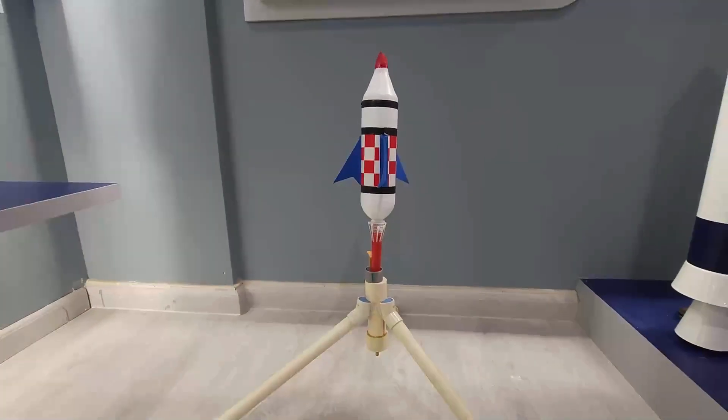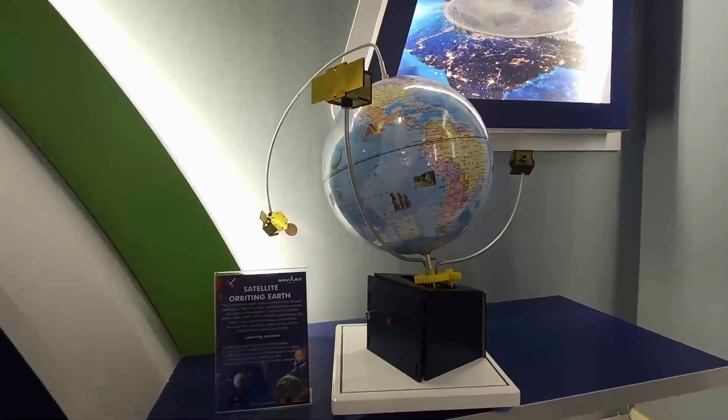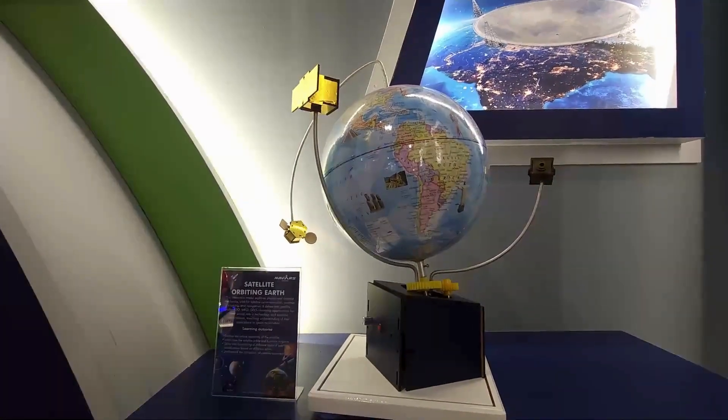This is a hydro rocket. A child can launch it, and it goes to almost 150 feet in height. This is an interesting satellite orbiting model where you can see Earth with LEO, MEO, and GEO orbits.